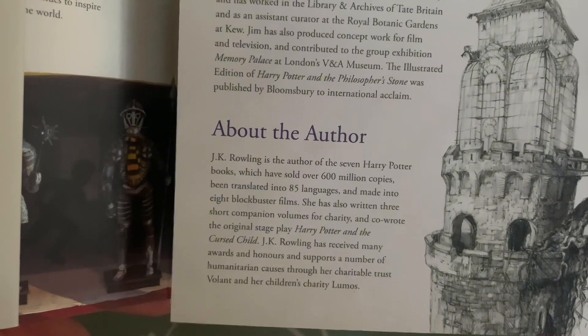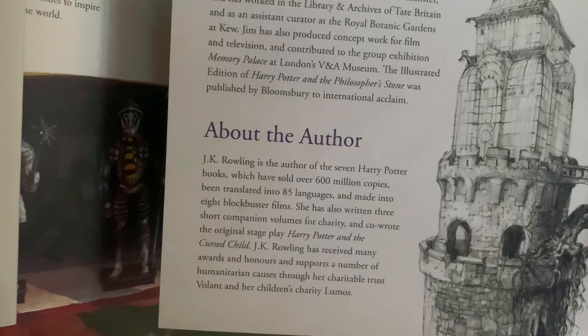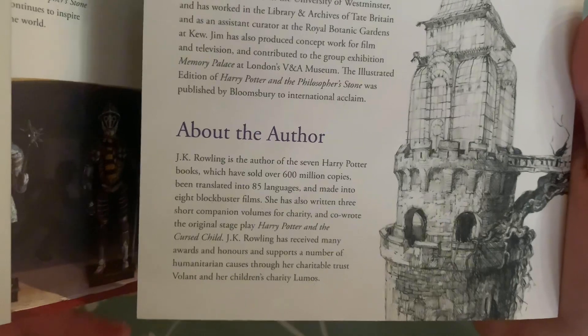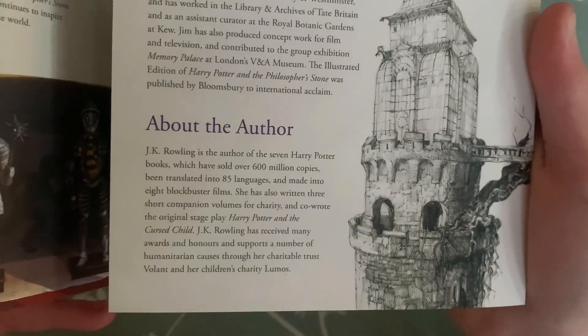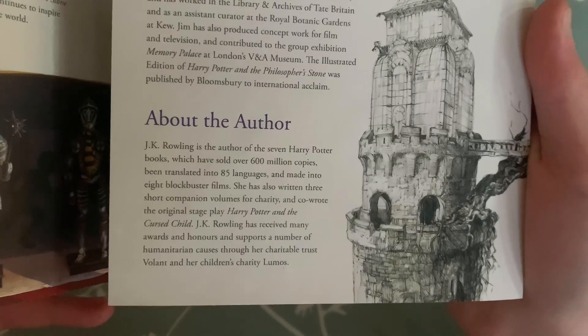About the author: JK Rowling is the author of seven Harry Potter books which have sold over 600 million copies, been translated into 85 languages, and made into eight blockbuster films. She has also written three short companion volumes for charity and co-wrote the original stage play 'Harry Potter and the Cursed Child.' JK Rowling has received many awards and honours and supports a number of humanitarian causes through her charitable trust Volant.